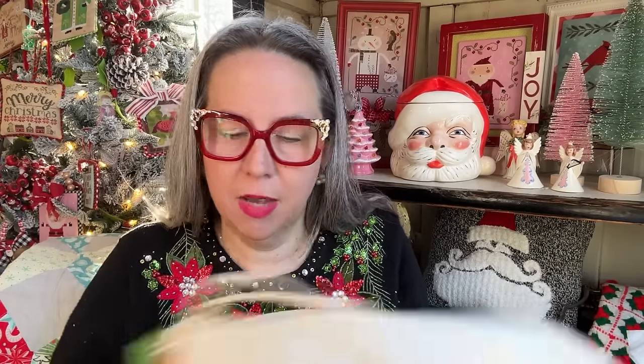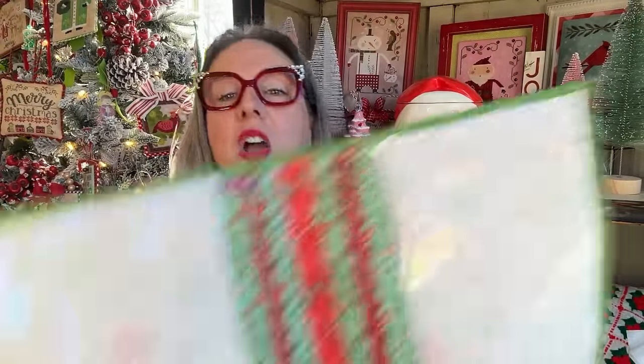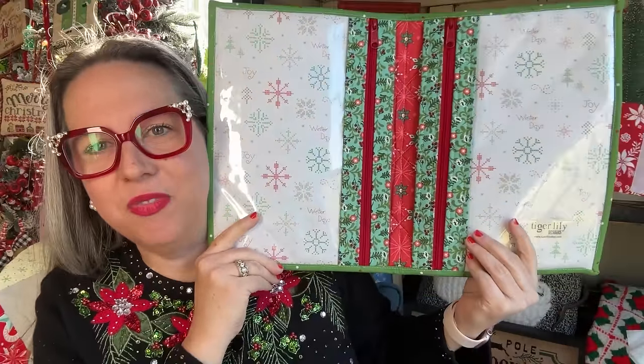Are you ready? There she is! I love poinsettia. This is the exclusive 12 Days of Christmas Project Keeper for the 2023 event. I went traditional — I know lots of friends thought it was going to be pink, and I wanted it to be pink too, but I went classic Christmas: red and green, beautiful poinsettia. That way it's something you can use into January. It's gorgeous, it's fun, it's Christmas. These pretty poinsettia flowers — I love it.